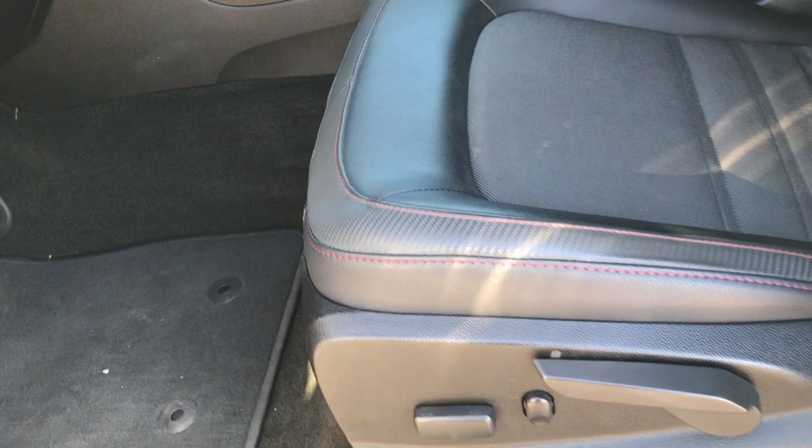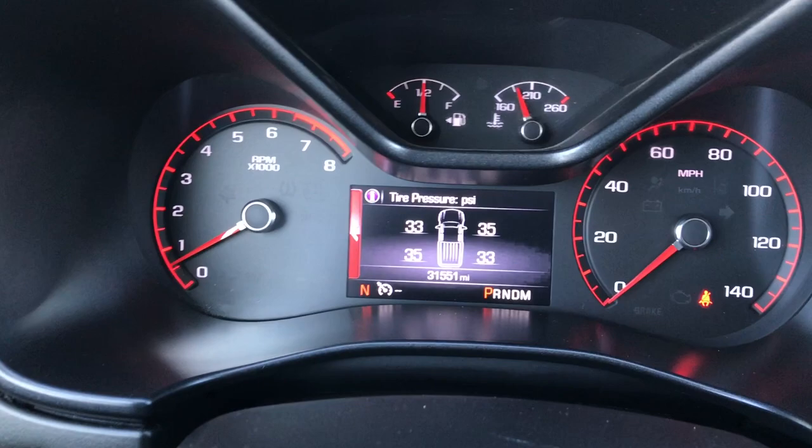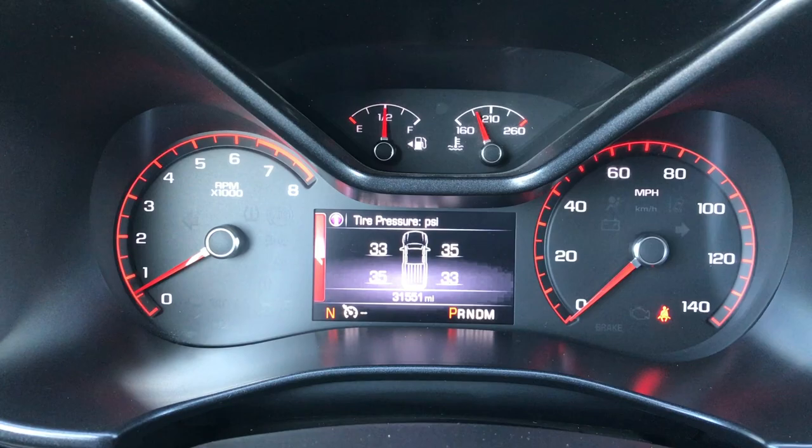Inside, this truck has the SLE all-terrain package, which gives you the black leather and cloth mesh seats with the all-terrain badging embossed on the seat. Power driver's seat, factory floor mats throughout, power windows, power locks, and power mirrors. This one has auto headlamps, turn dial four-wheel drive. You can see it has a nice instrument cluster, including the tire pressure sensors.